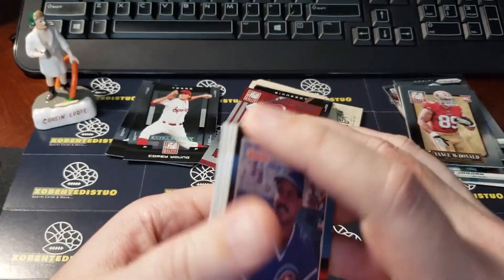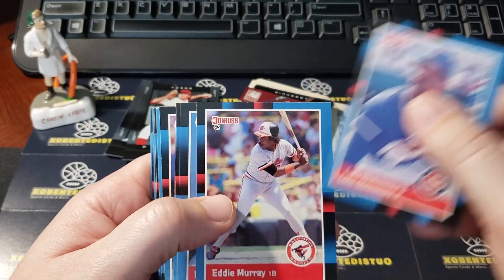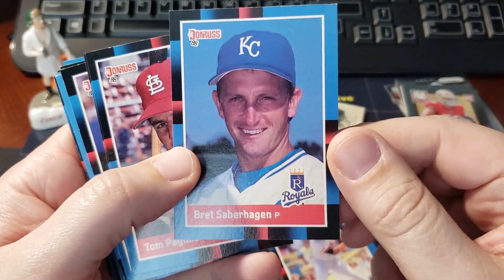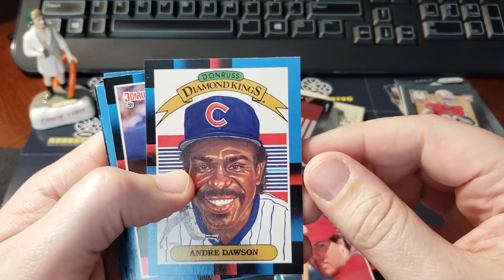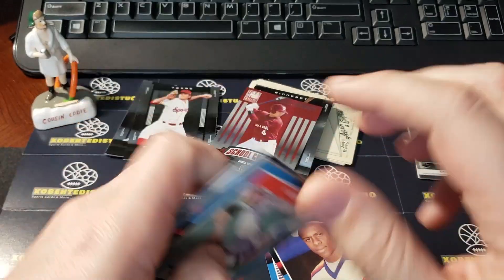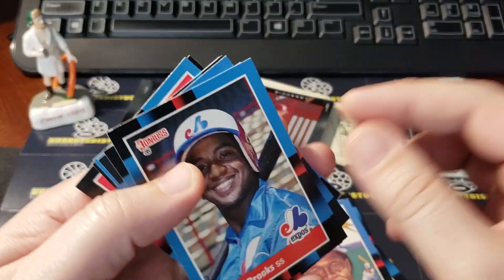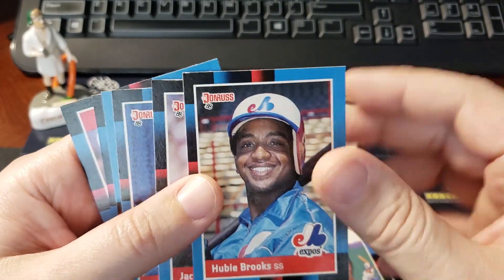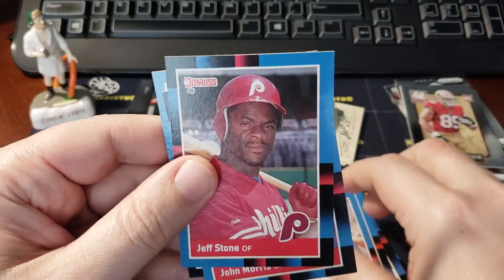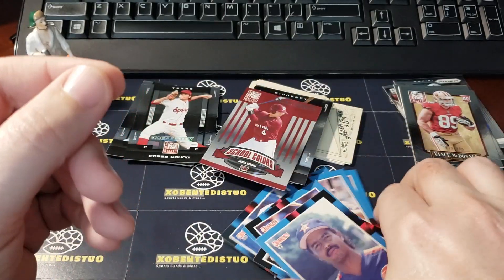I always get the year wrong - '88 Donruss. I'm going to open up one pack of these. Eddie Murray, Brett Saberhagen, and Andre Dawson Diamond King, Charlie Young, Dick Schofield, Tony Fernandez Diamond King, and Hubie Brooks. Chris Brown, Manny Hernandez.